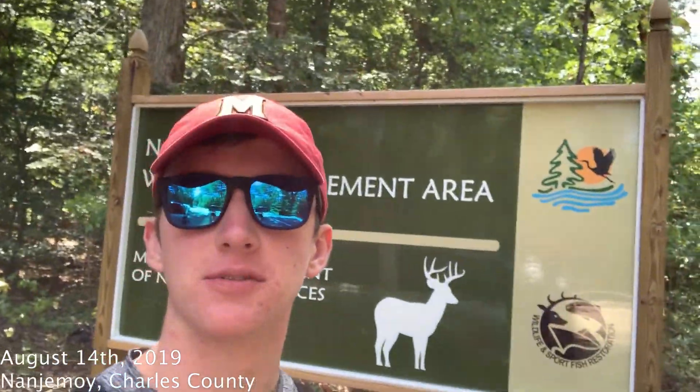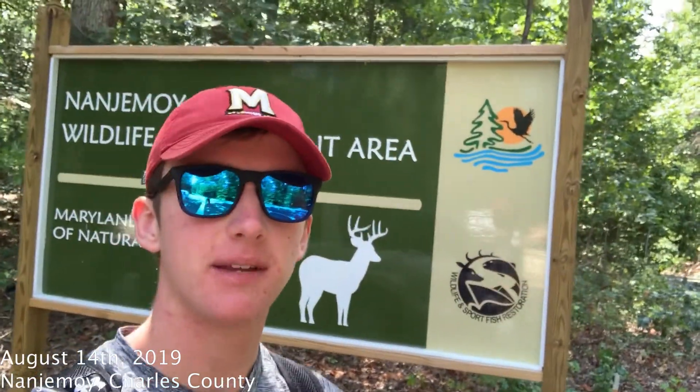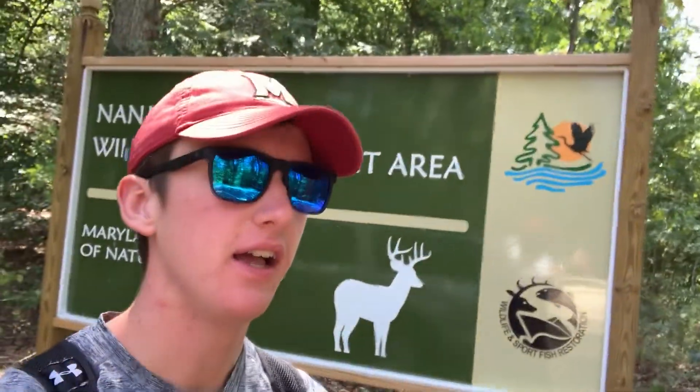Welcome back to Outdoors Maryland. Today we are in Purse State Park — there's no parking lot so it says Nanjemoy Wildlife Management Area here — and today we're going to be looking for fossilized shark teeth along the Potomac River.